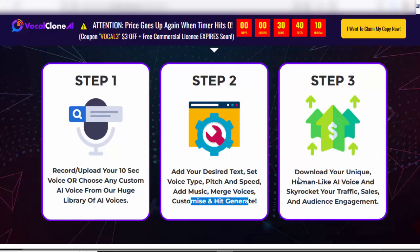Step 3: Download your unique, human-like AI voice and skyrocket your traffic, sales, and audience engagement. Check my video description box for more details.